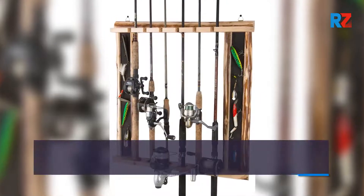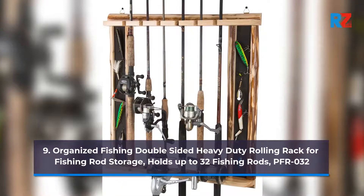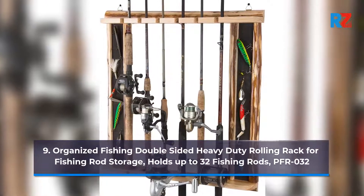9. Organized Fishing Double Sided Heavy Duty Rolling Rack for Fishing Rod Storage, holds up to 32 Fishing Rods. Model PFR-032.